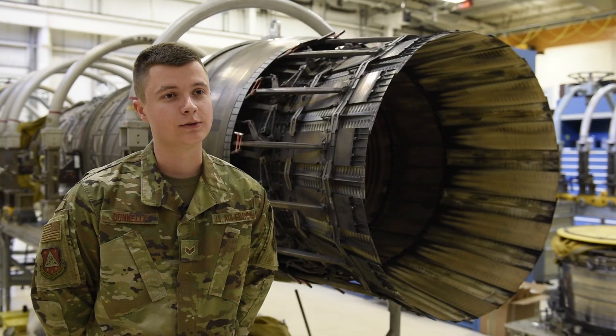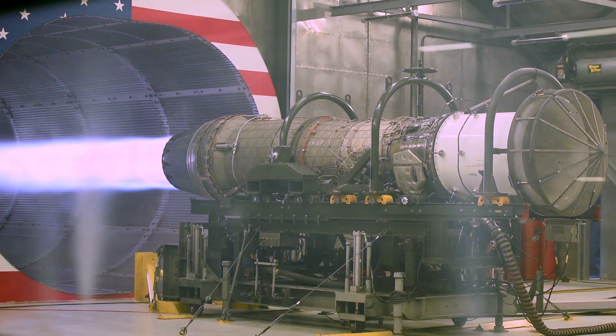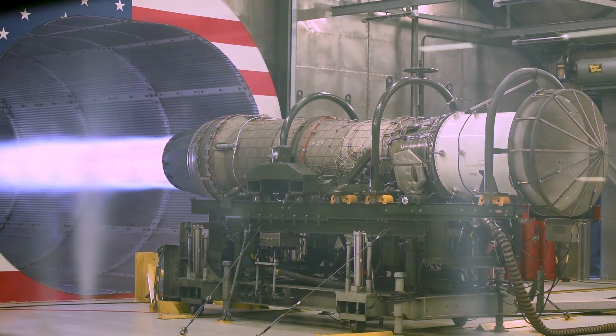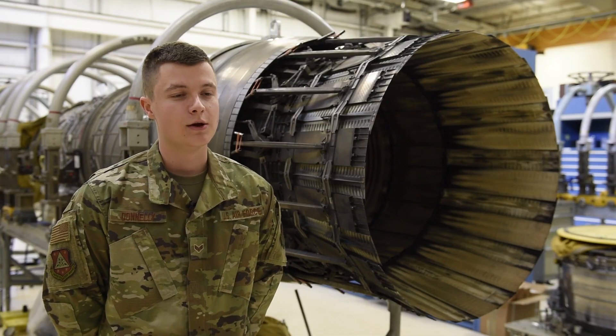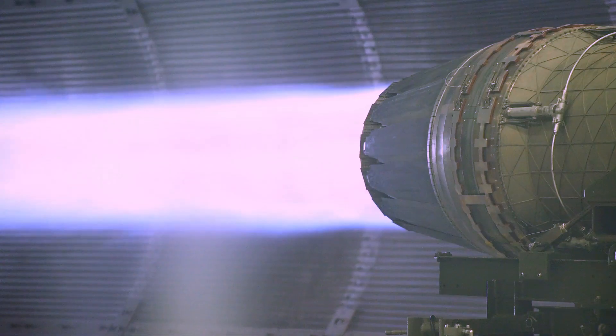After we go through and do the work that needs to be done, we usually take it out to the hush house or a test cell and run the engine and put it through its paces as if it was in the air. We can monitor it and make sure everything is working properly before we put it into an aircraft. It acts as a safety precaution to make sure that it's good to go.